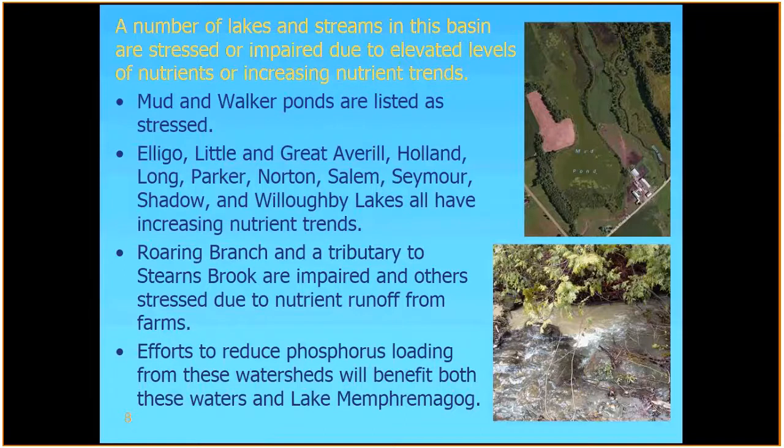Aside from Lake Memphremagog, we have a number of lakes and streams in the basin that are stressed or impaired due to elevated levels of nutrients, or where we see increasing nutrient trends. Mud and Walker Ponds are listed as stressed due to elevated levels of phosphorus — this aerial photo of Mud Pond shows it looking quite green, with really high phosphorus levels leading to algae blooms. We also have a large number of lakes — Eligo, Little, Great Averill, Holland, Long, Parker, Norton, Salem, Seymour, Shadow, and Willoughby — that all have increasing nutrient trends based on our lake monitoring program and spring phosphorus sampling. We also have two tributaries, the Roaring Branch and Stearns Brook, that are considered impaired. A lot of the efforts to reduce phosphorus in the watershed to help Lake Memphremagog will also help improve water quality in these waters, so there's a lot of overlap between the two.